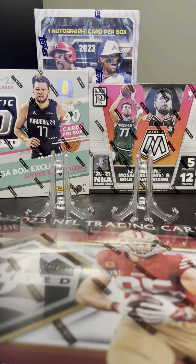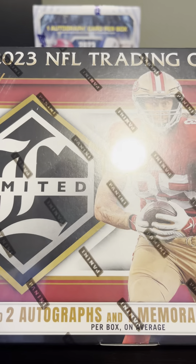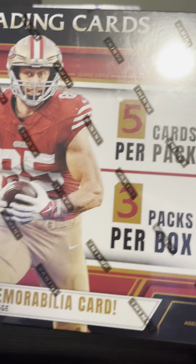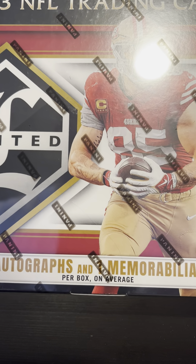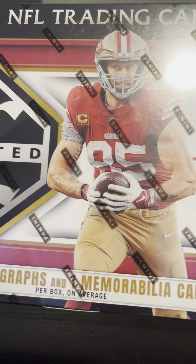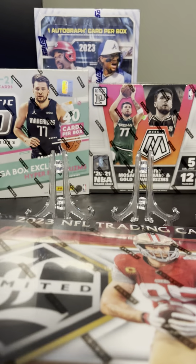What's up everybody! Today we are going to take a look at the 2023 Panini Limited football. In this box there are two autographs and a memorabilia card, maybe a book. I've seen several videos on this and it looks pretty good. So let's get to ripping on this one.